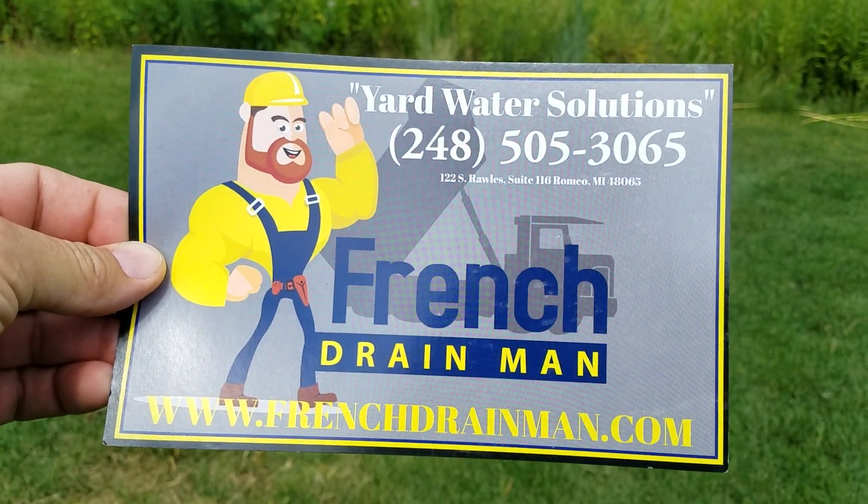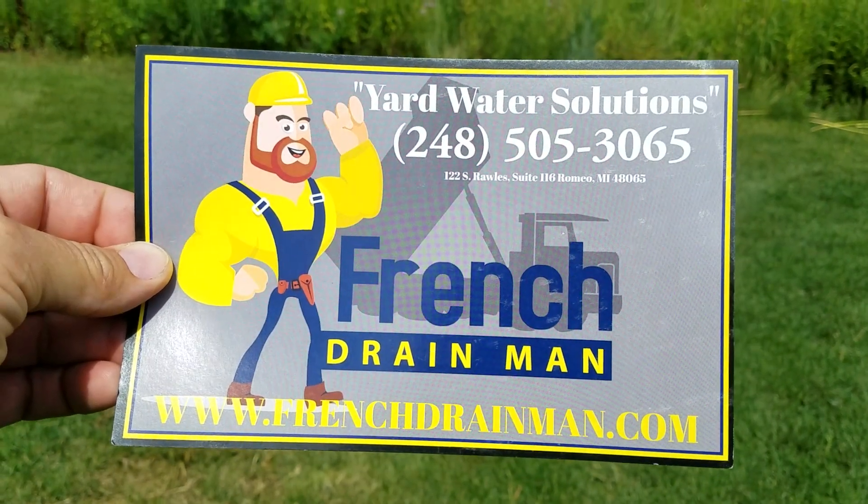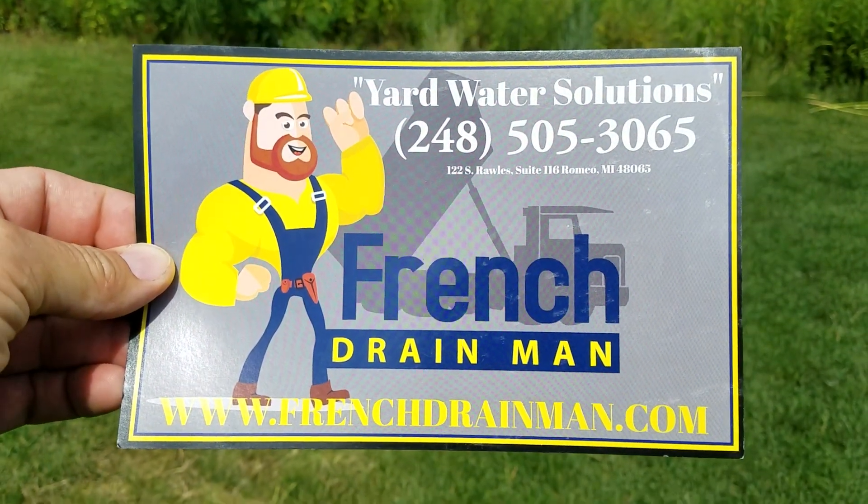If you found this information helpful, subscribe. If you're looking for yard drainage in North Macomb County Michigan or North Oakland County Michigan, give us a call.